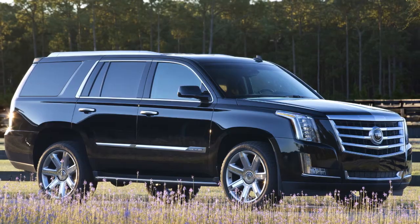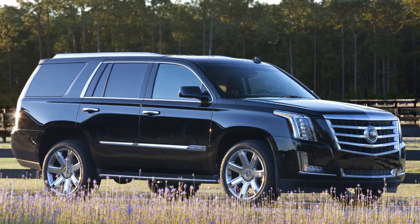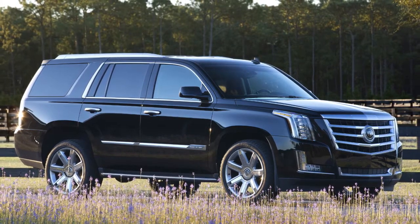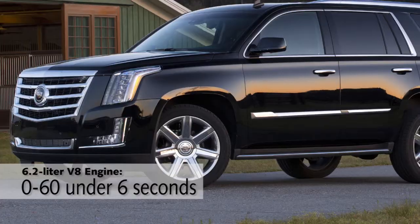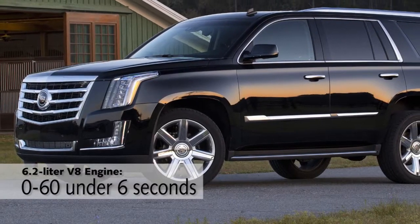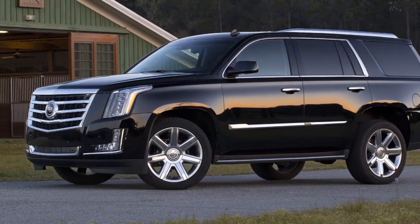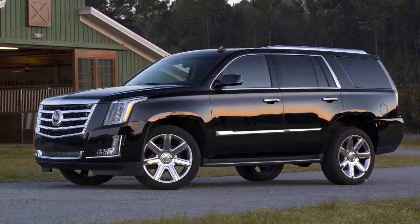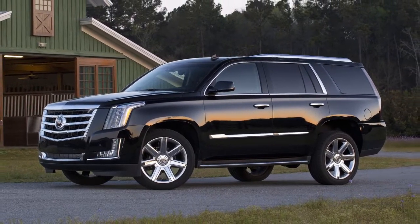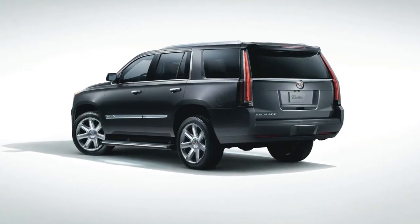The one disappointment to me — and this really surprised me — was the suspension. That's always been my favorite part of the Escalade in the past, because it floats so smoothly and serenely down the highway. But on my test car, with these massive 22-inch wheels and Cadillac's magnetic suspension system, it felt sportier and firmer than I expected from this kind of vehicle. Personally, I'd probably prefer the standard 20-inch wheels over the 22s, because I think they'd smooth out the pavement a little bit better.